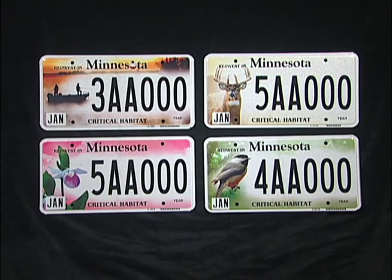Now there are four new designs to choose from. We strongly encourage everybody to go out and buy a habitat plate. In reality, your money is actually doubled because it's going towards a donation of an equal match.